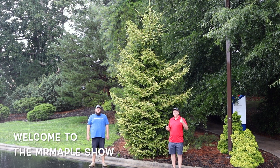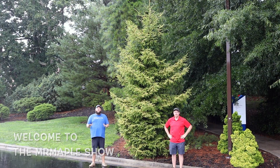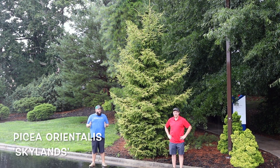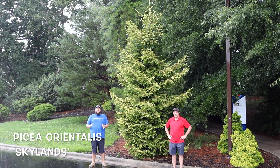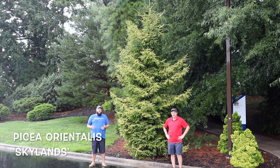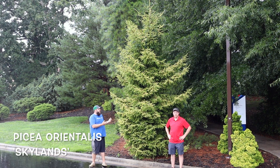Today we're out here in the rain to show you Picea orientalis 'Skylands.' We're on the campus of Blue Ridge Community College, right beside Hendersonville, North Carolina — it may technically be Flat Rock where this campus is. It's a lovely community college in our area and there are some nice plants around. We wanted to get this one on camera and talk to you a little bit about Skylands. It's one of our favorite conifers and you can see why.